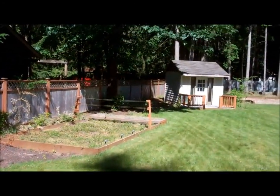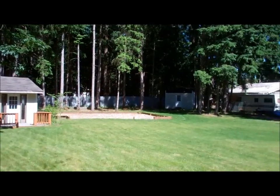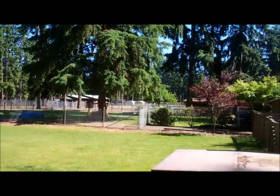Go out through the French doors and try the massive deck. The yard is legendary — large, flat, fenced, surrounded by trees. What a beautiful place to live.